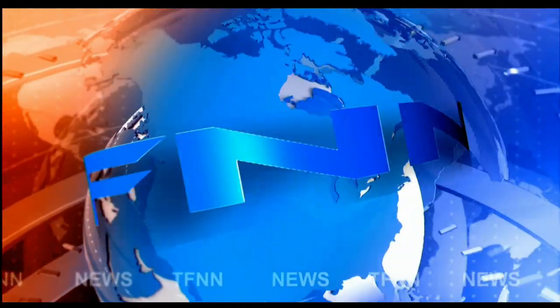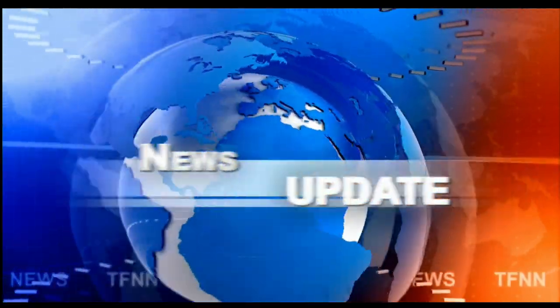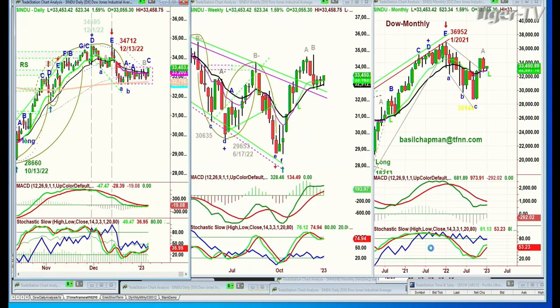T.F.N.N. Headline News Update. Good morning, everyone. Basil Chapman here. Just finished the Tiger Technician's Hour, 10 o'clock to 11. He has the 11 o'clock Tiger Financial News Network market update on this Friday, January the 6th.